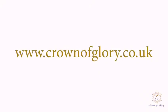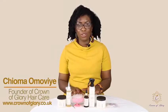Hello, this is the full range of the Crown of Glory hair care products. You can find us on www.crownofglory.co.uk and you can find the full range of products on our shop page. Now I'll just talk you through each of these items.